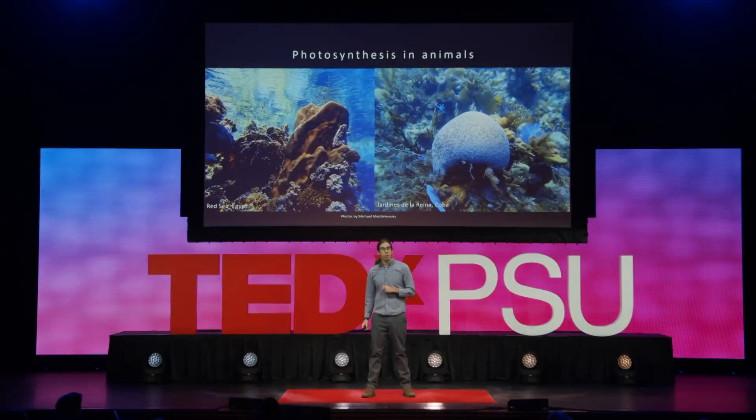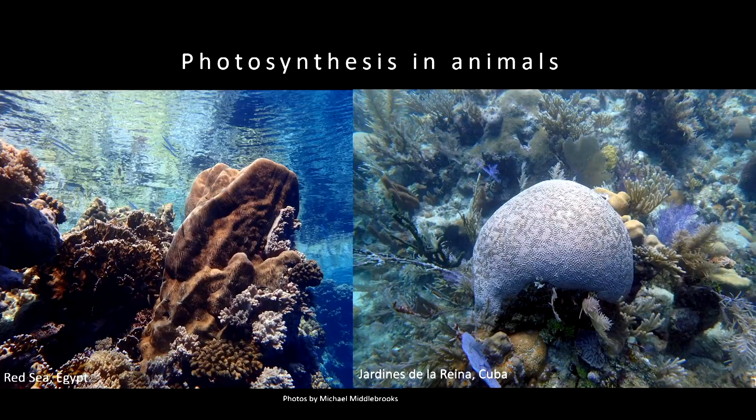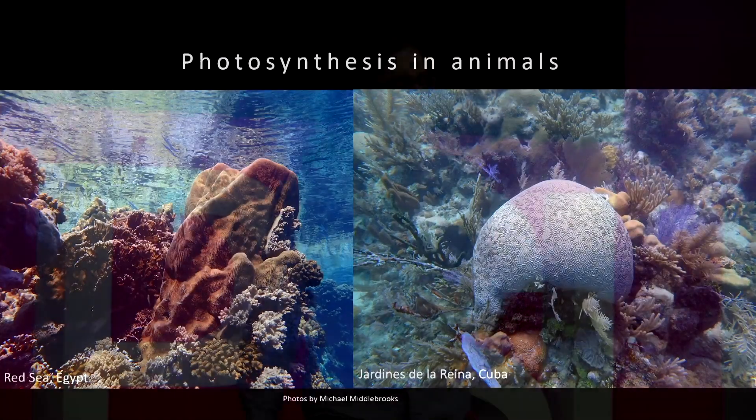The best and most famous example of this are the corals. The photos we're looking at here are some corals from the Red Sea in Egypt and from a reef in Cuba. All the photos I'm going to share with you today are photographs I've taken, and when I've gotten photos from the field, I put the location there if you're interested. Photos from the laboratory will have a black background on them.